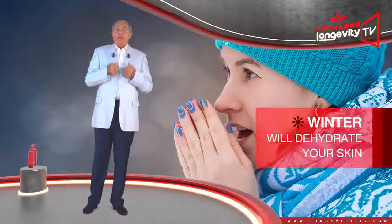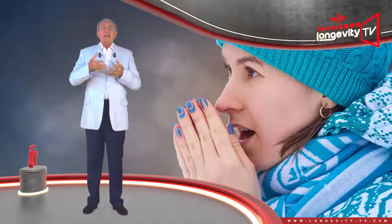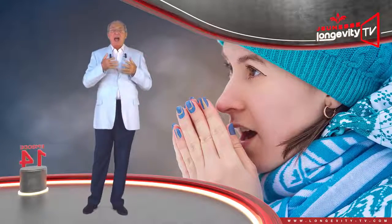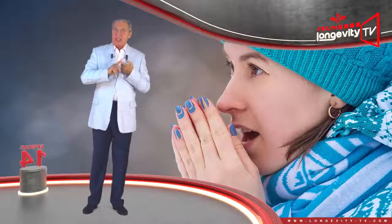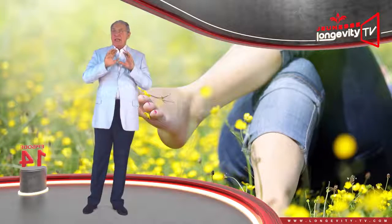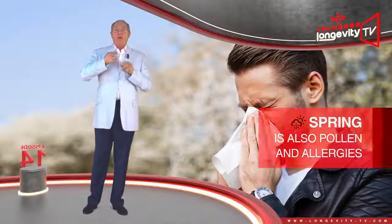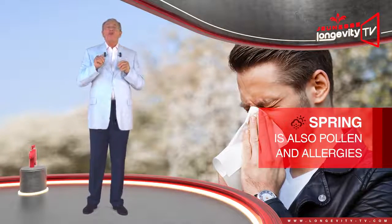But the seasons also have an influence on your skin. Winter, in particular, is a strain on your skin — it will dehydrate it. Falling temperatures reduce the skin's sebum production, making it dry and fragile. The first to suffer from winter is the skin on your hands and face. Spring is a turning point between the dry cold and the warmth of summer. Our skin can breathe and take in the sun, yet spring is also when pollen and allergies appear, and they can be a source of irritation.